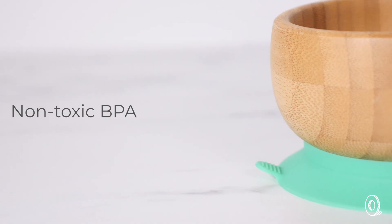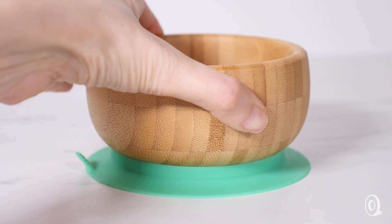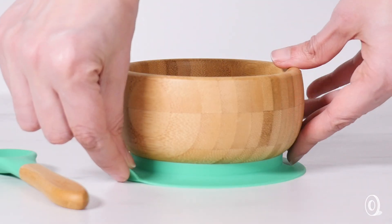Of course, it looks great too. Non-toxic BPA-free silicone steps in to boost the functionality of these pieces by creating an airtight seal on surfaces so meals stay firmly in place.